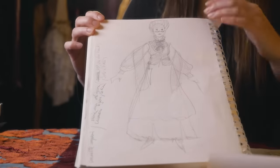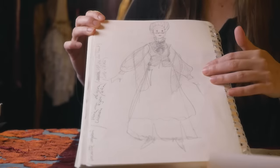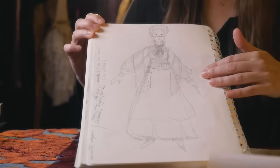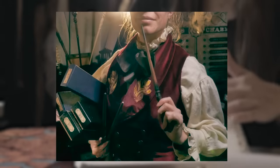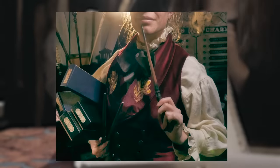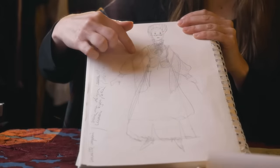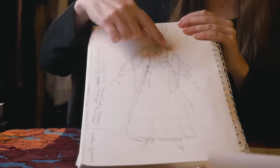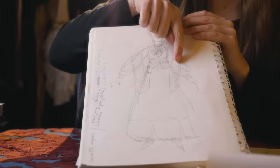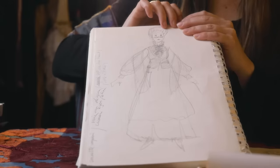This was for the bone seller, and how I imagined her. And the final result was quite close to this. We will have a closer look at the costume in a moment.